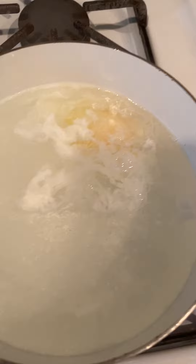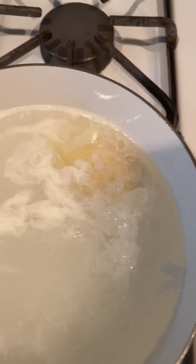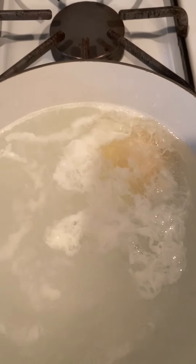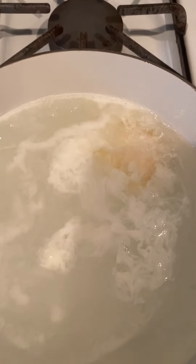What do you see happening here? Do you see the egg white? What do you think is going to happen to the egg yolk?